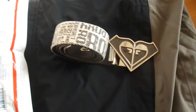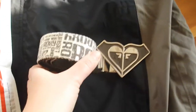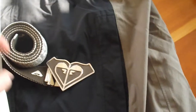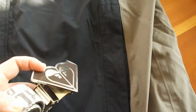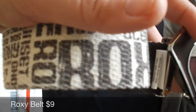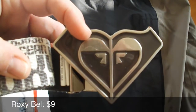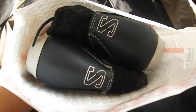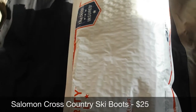And here are the final sales of this week — this has been my best week of the entire last year that I've been doing this. I don't know if it's because it's Christmas or because I finally have over 300 items in my shop. I've been holding onto this Roxy belt for quite a while and it just sold for $9. I've already packed these up — a pair of Salomon cross-country ski boots — those sold for $25.